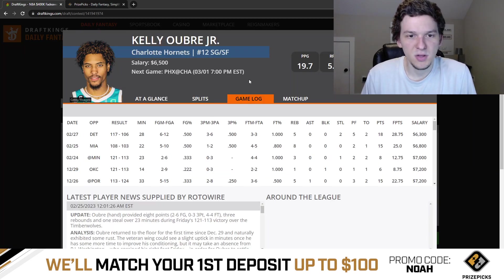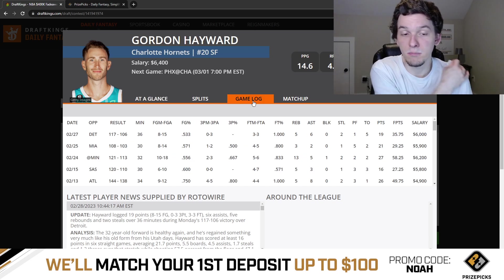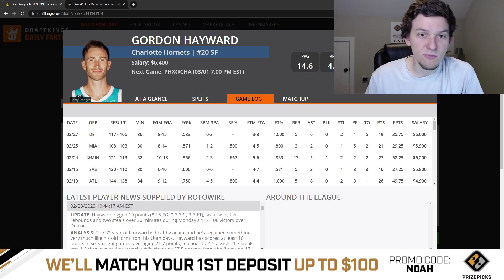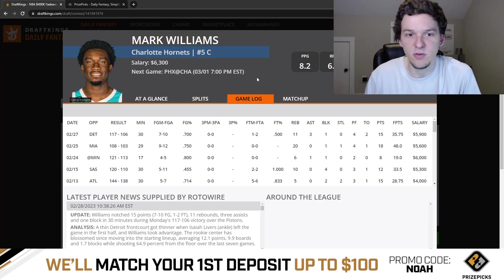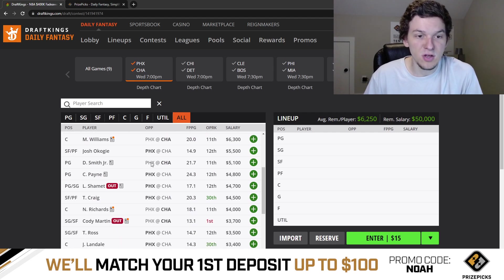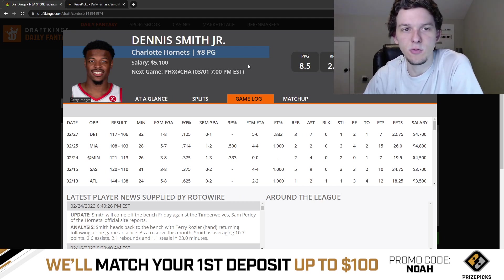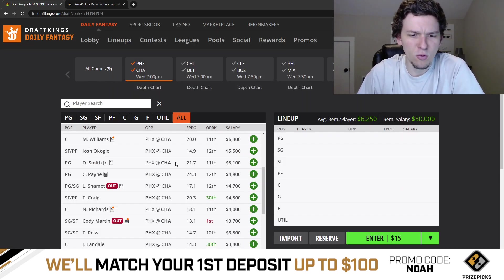Kelly Oubre probably comes off the bench and plays mid-to-high 20s minutes. At $6,500, he's priced correctly but there's more usage available for him. Gordon Hayward is going to be a big beneficiary without LaMelo — he played 36 minutes last game, production has been really good lately, and now there's even more usage for him to soak up. I'm definitely interested in Hayward at $6,400. Mark Williams' role doesn't change much but he's still playable around 30 minutes at $6,300. Dennis Smith Jr. will likely start in place of LaMelo at $5,100 and has been productive in LaMelo-out games.